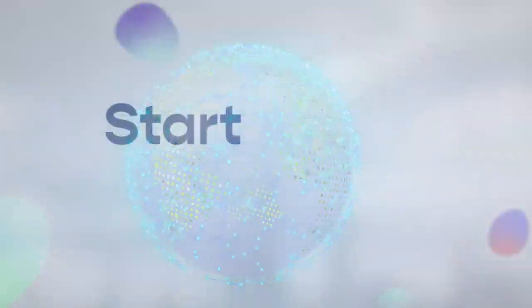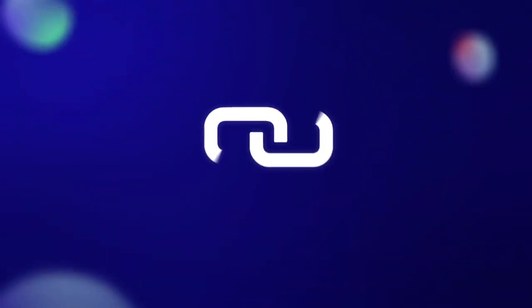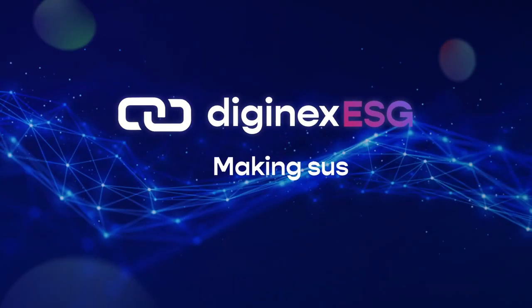Start your 30-day free trial now. Join companies across the globe that already trust Diginex ESG.